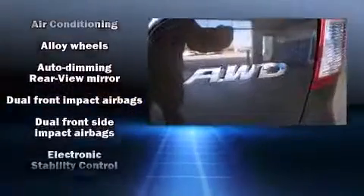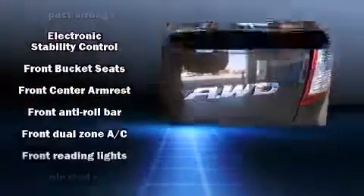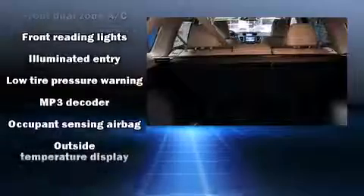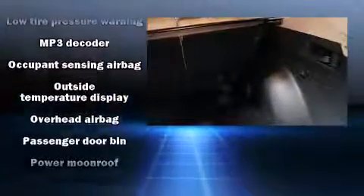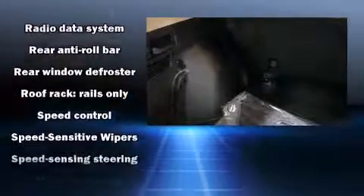The seven speakers provide you and your passengers a sensational audio experience. Honda also prioritized safety and security with features such as head curtain airbags, front side impact airbags, traction control, brake assist, a panic alarm, and four-wheel disc brakes with ABS.